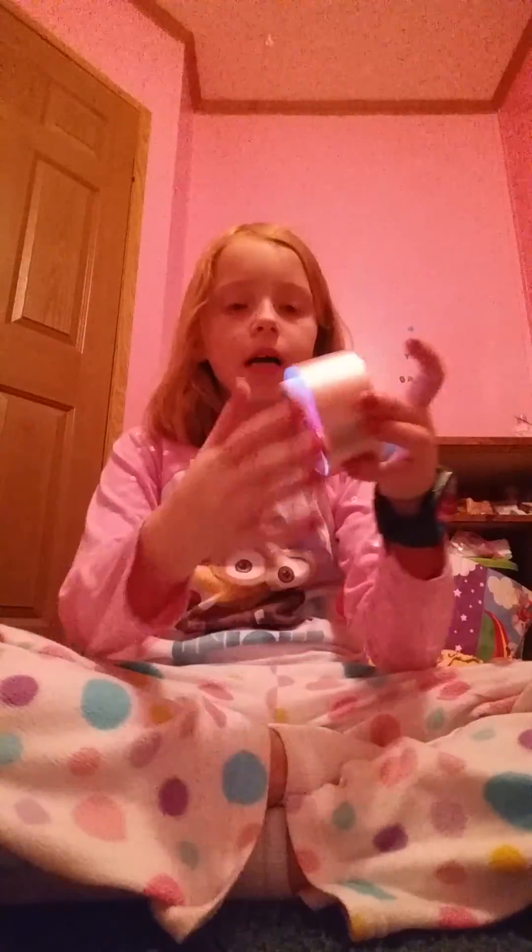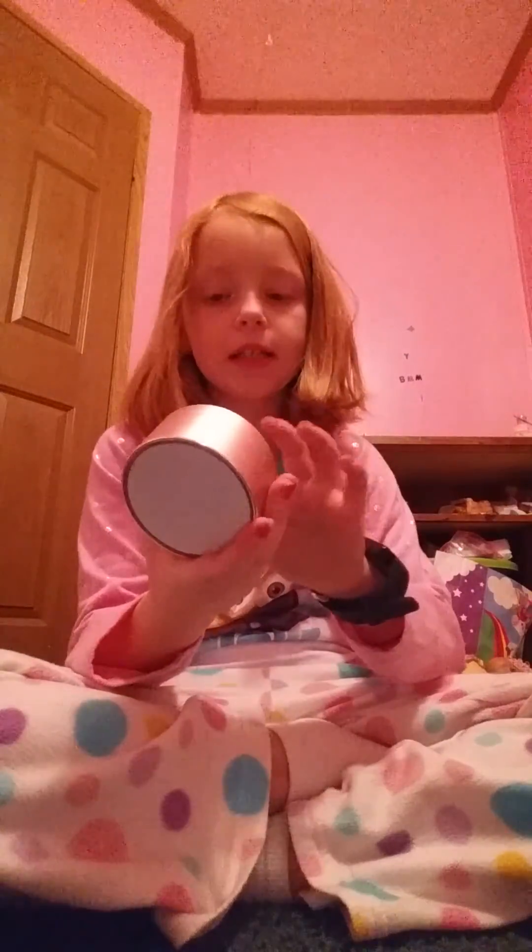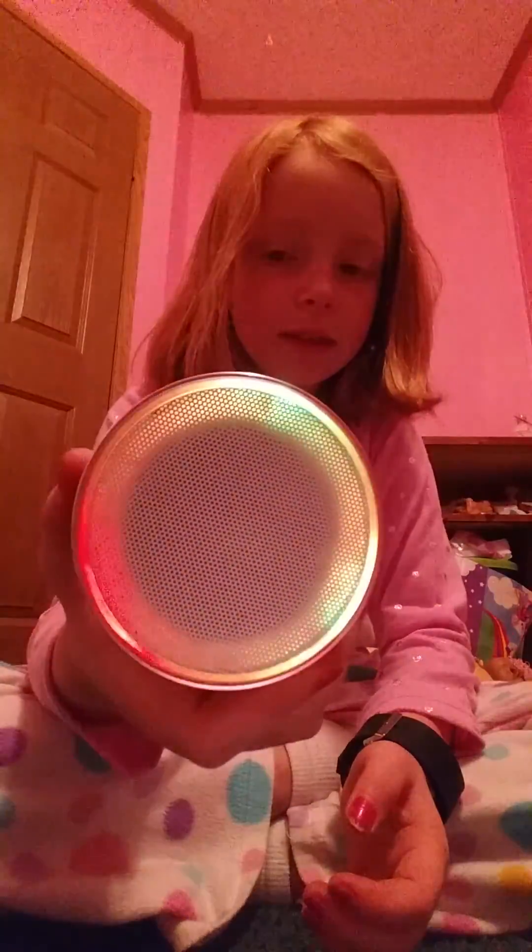First, I got this little cute peachy kind of color speaker, if you can see. You have to connect this to your phone or else it won't work. And if you look at the top, it's like colorful when you turn it on. That's the sound it makes when you turn it on. It's just this really cool little peachy speaker.